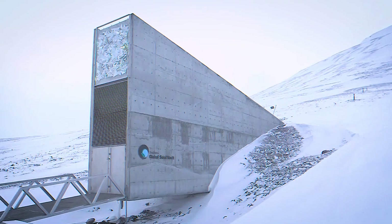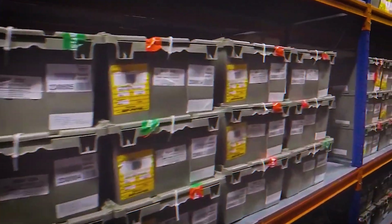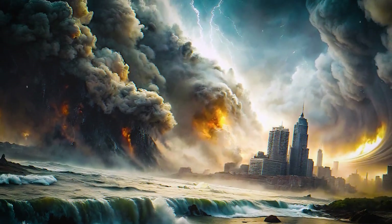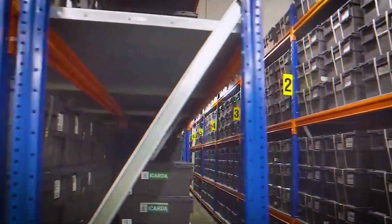This vault stores seeds from over 5 million crop varieties from around the world. Interestingly, it is also known as the Doomsday Vault. It is designed to withstand a variety of potential threats, from natural disasters and climate change to nuclear war. The main focus here is nuclear war, because that's the main thing this vault is designed to withstand. The seeds are stored at a temperature of minus 18 degrees Celsius.